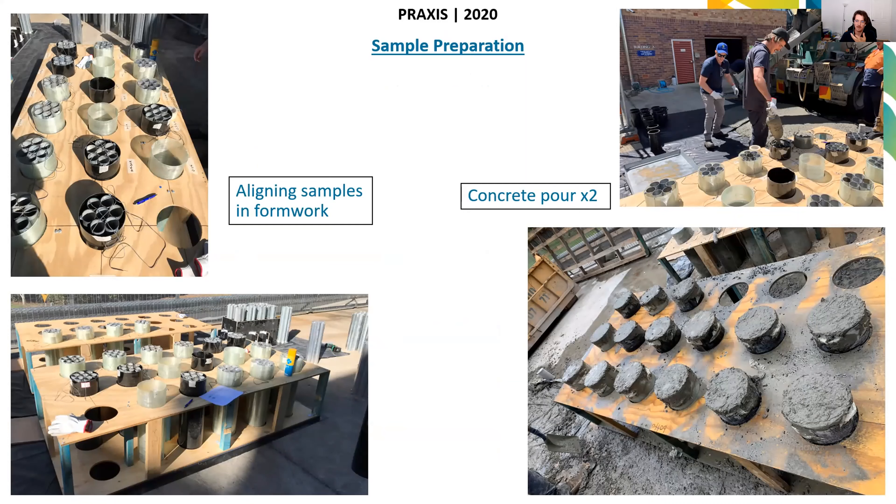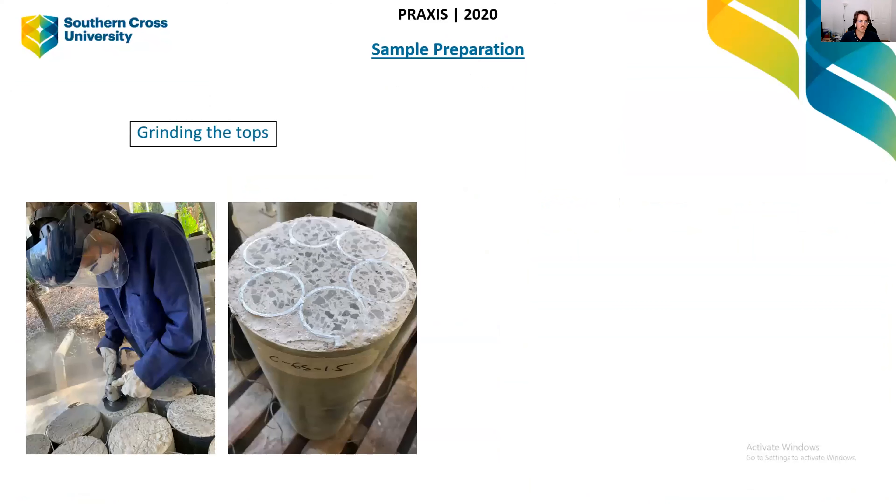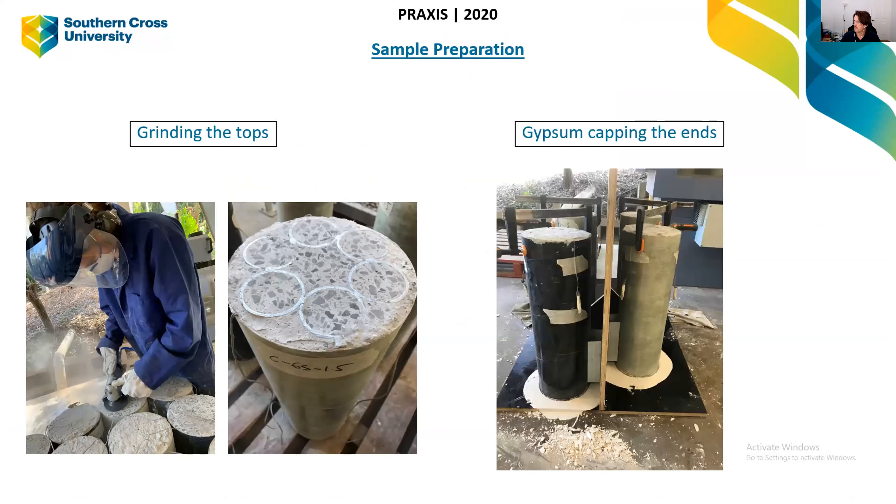Then we vibrate the concrete and allow about a month for it to cure. Once it's cured, we grind the tops off to get a nice smooth surface, and then cap the ends with gypsum cement, which gives us perfectly parallel surfaces.